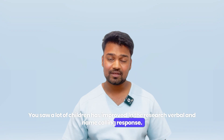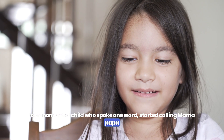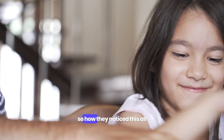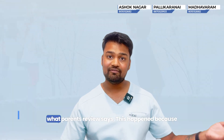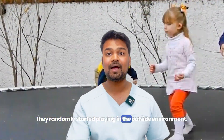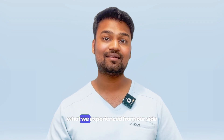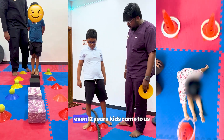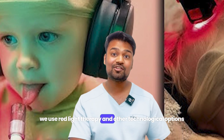Red light therapy is very beneficial for children with developmental delays and autism. If you look at this research article, all of this is based on the research I am talking about. From my experience, I have seen the results at our center. You can see the people who come to the center improving. You can also see the red light therapy and other technological options that we have available.